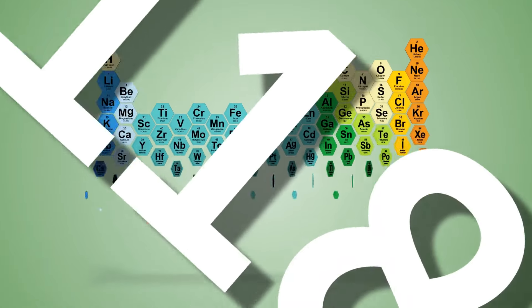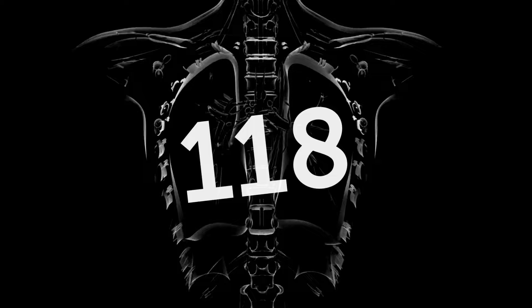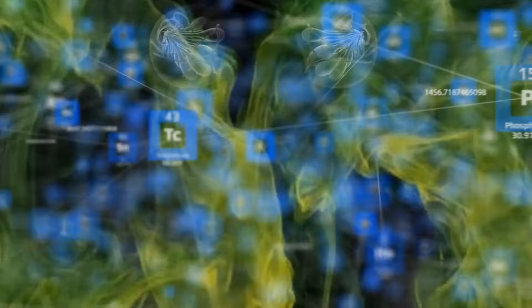There are a whopping 118 known chemical elements out there. Some of them are like superheroes that our bodies need to survive, while others are the ultimate villains. But what exactly makes an element bad? And what elements, despite looking scary, are actually pretty safe? Well, let's see.